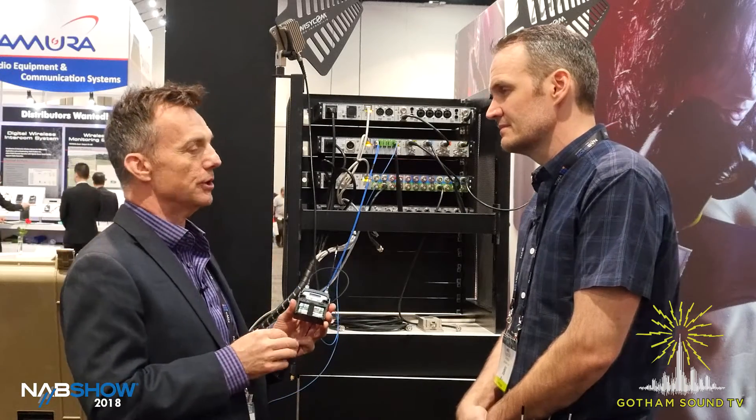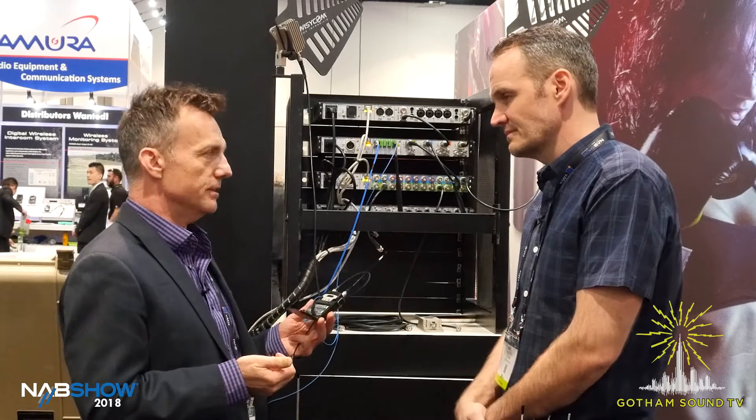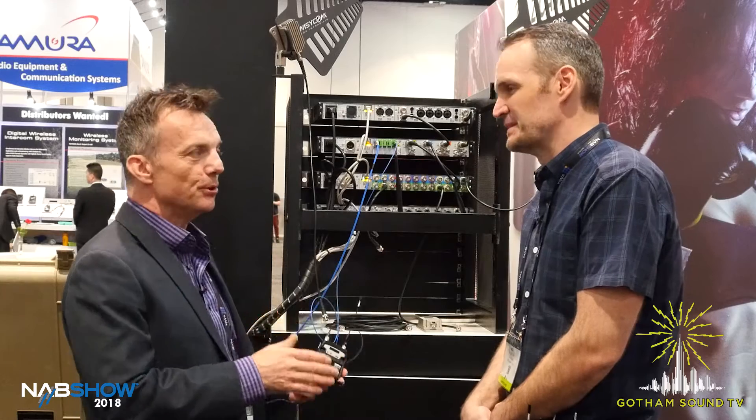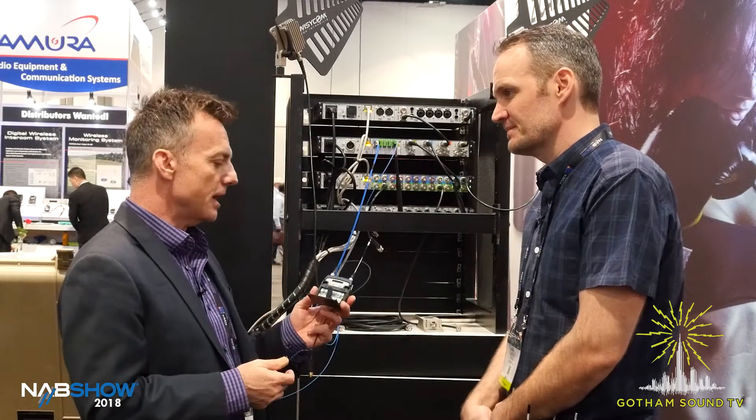This is a huge thing. There are no other transmitters that do that, so I think that's a huge deal. If you just want to buy one set of transmitters with your receivers, this is an option for that.